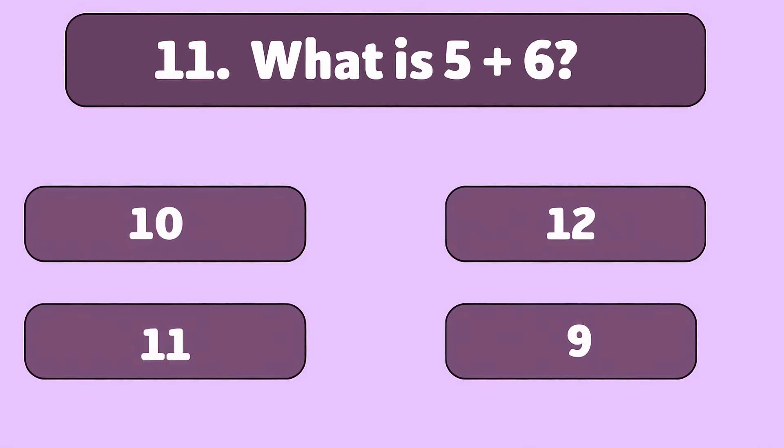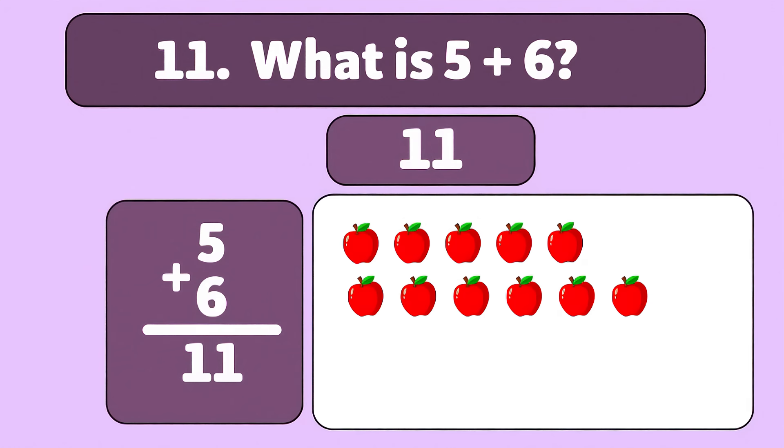What is five plus six? Eleven. Five plus six is eleven. Let's count together: one, two, three, four, five, six, seven, eight, nine, ten, eleven. Great job, little genius!